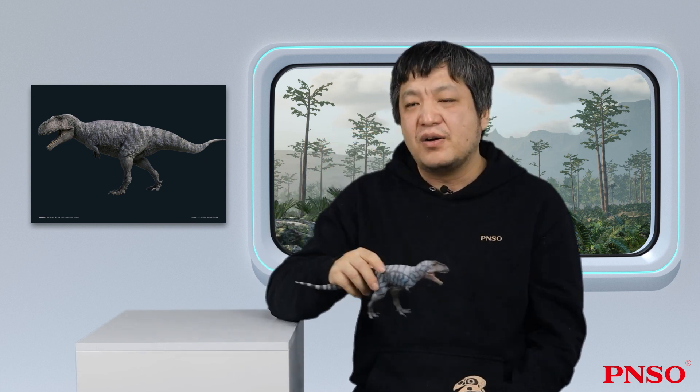The above concludes our introduction to Mungo the Meraxis. Thank you all!